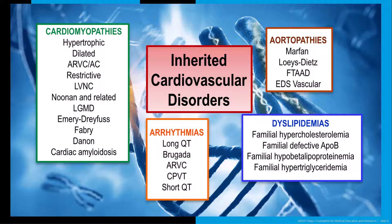This slide depicts four major categories of inherited cardiovascular disorders: cardiomyopathies, such as hypertrophic and dilated cardiomyopathies; arrhythmias, such as Long-QT and Brugada syndromes; aortopathies, such as Marfan and Loeys-Dietz syndrome; and dyslipidemia, such as familial hypercholesterolemia and familial hypertriglyceridemia.